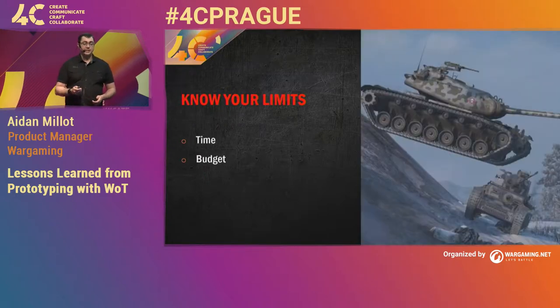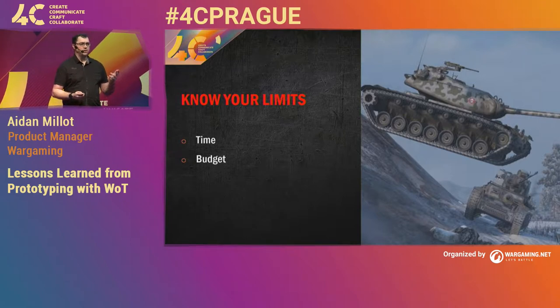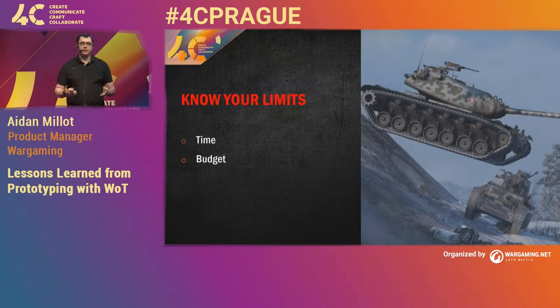The next aspect we needed to know was: what are the limits of this prototype? In general, you have two types of limits. You either have a time-based limit — you only have a certain amount of time to find the answer — or a budget-based limit, where you can only spend so much money. There is a third that is very rare, which is just keep going until you find the answer. For us, we had two months to find the answer.